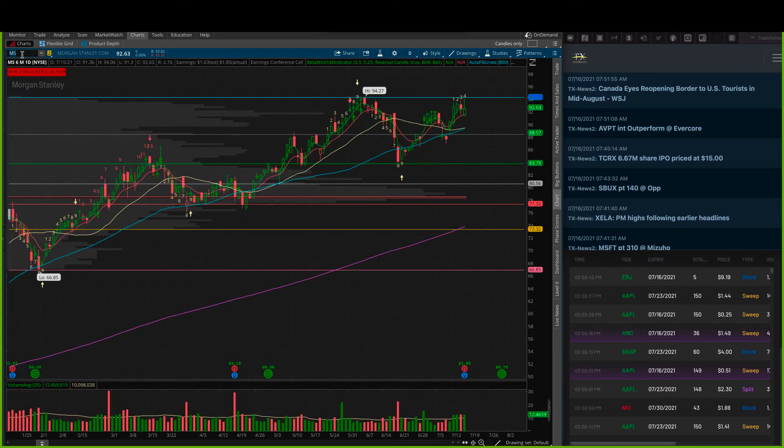Morgan Stanley had their earnings yesterday — got those out of the way. They're now sitting and trading in this nice little box right here. I like Morgan Stanley over $93.35 to test that high and then just continue on. Nice little pattern here — moving up, taking a break, moving up, taking a little break — really walking up those stairs nicely in MS.